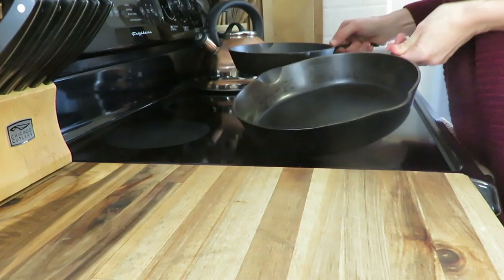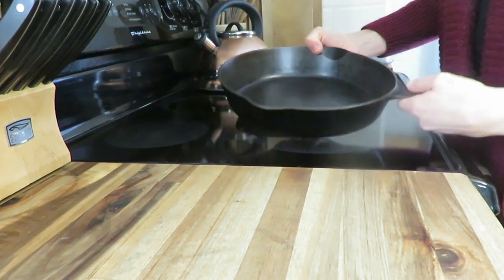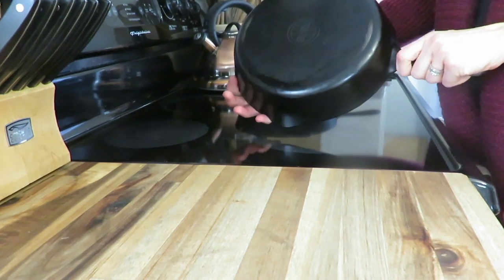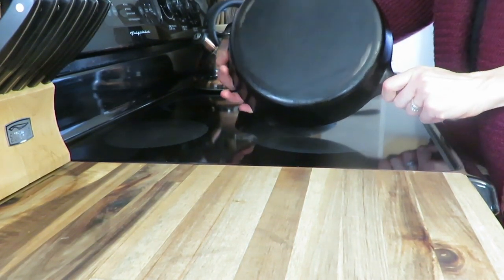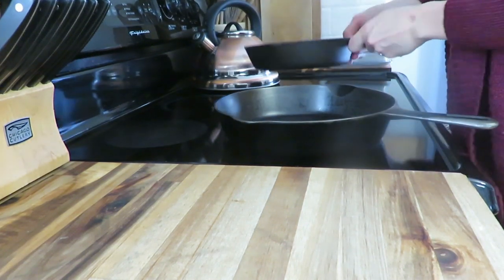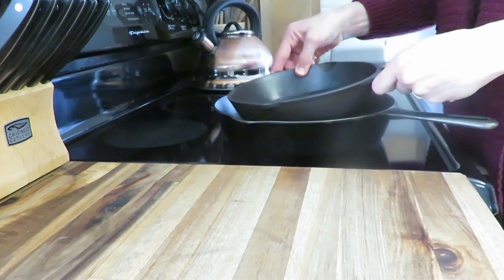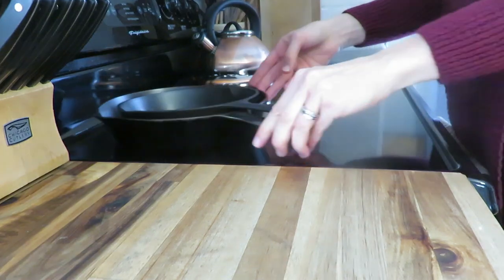My number eight is my cast iron skillets. Both were thrifted — essentially free. We got our larger one secondhand, handed down from a lady who had passed away. I don't even know who she was, but we've had that one for six or seven years. The little one I found at an antique shop in the clearance section for about $8. So those were great scores on those cast irons. We use them multiple times a day and they pretty much sit out on our stove all the time.